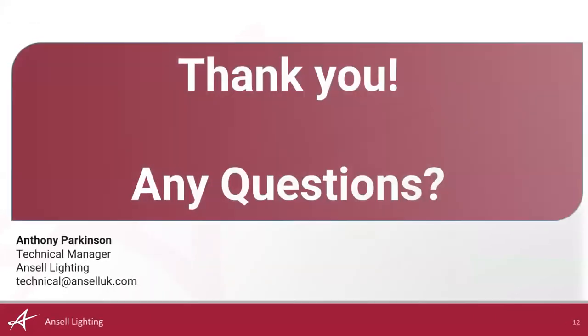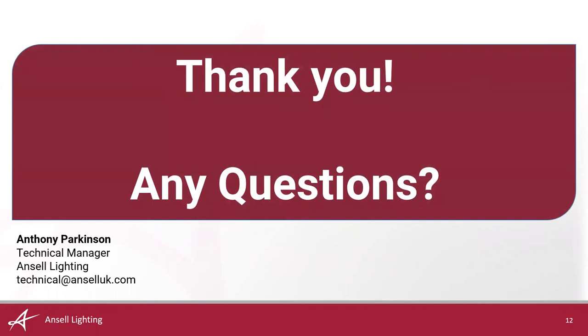Thank you for listening. I hope you've enjoyed it — it's been a fairly brief overview of fire testing, the construction involved, and I'm open to questions. Thank you.